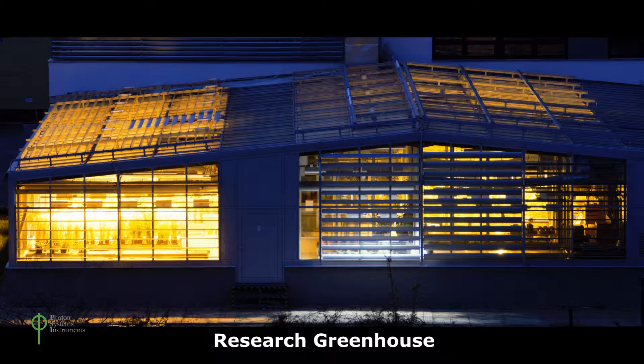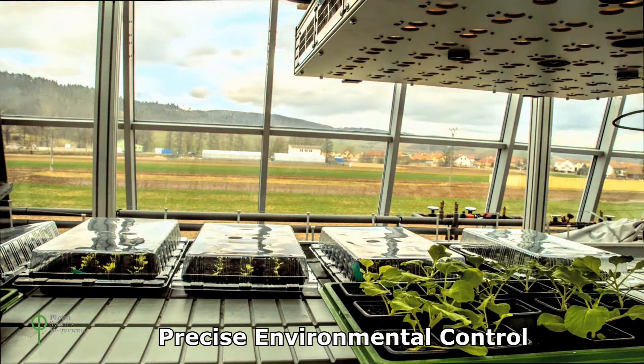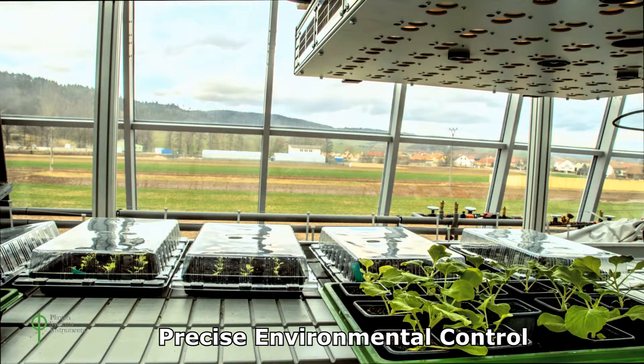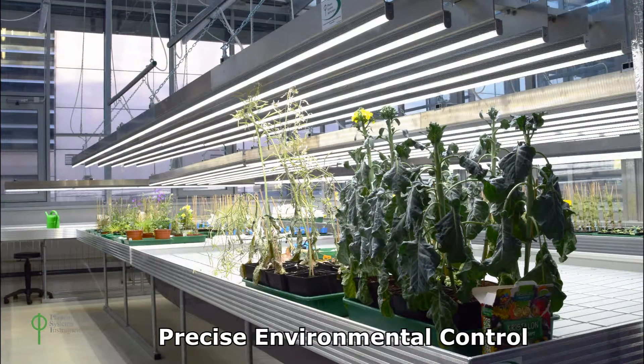PSI greenhouses are of the highest quality for research purposes, allowing the growth of small plants such as Arabidopsis and Brachypodium, as well as mature crop plants such as wheat, rice and corn, all under environmentally controlled conditions.